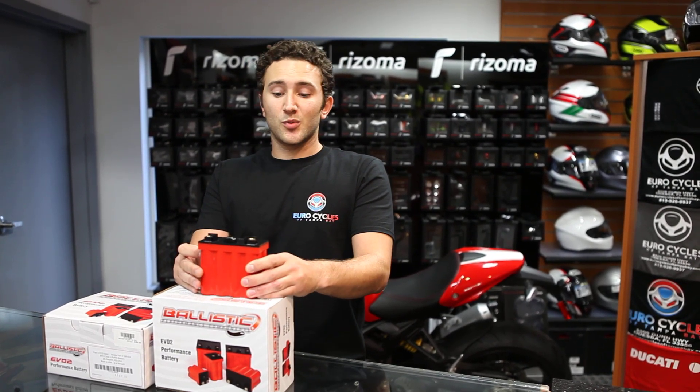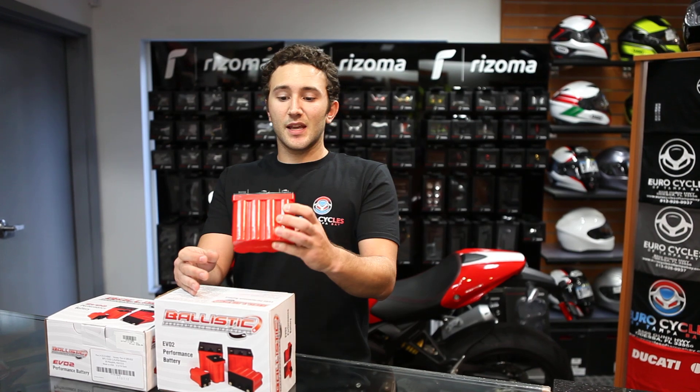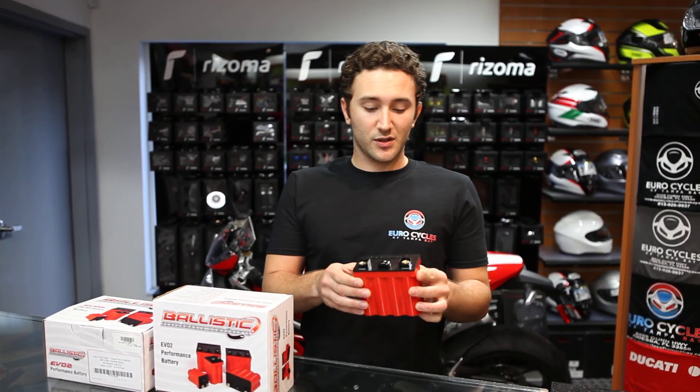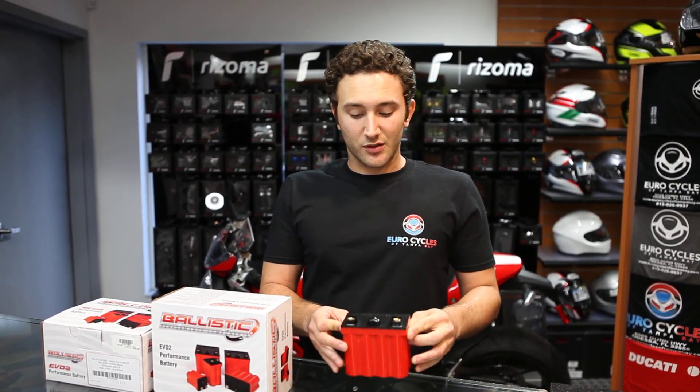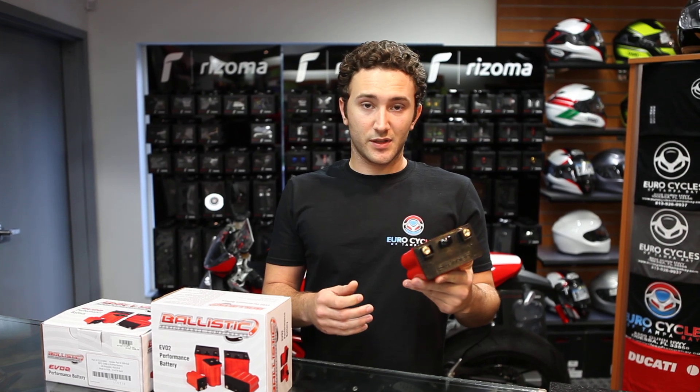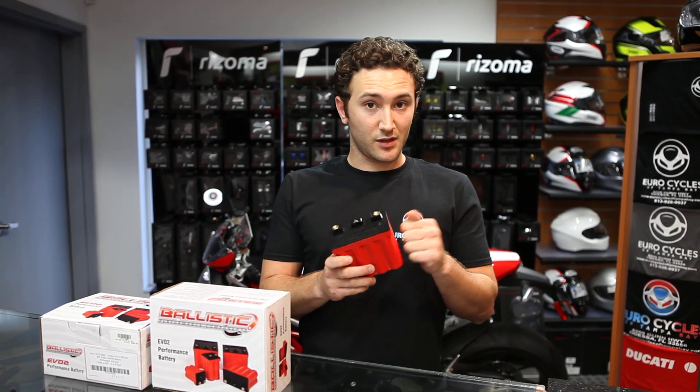Some of the advantages to Ballistic particularly is that these batteries can be mounted in any configuration, any orientation. There's no acid whatsoever in these things so there's no concern about spilling. Additionally, the proprietary casing used by Ballistic is both water-resistant and impact-resistant.